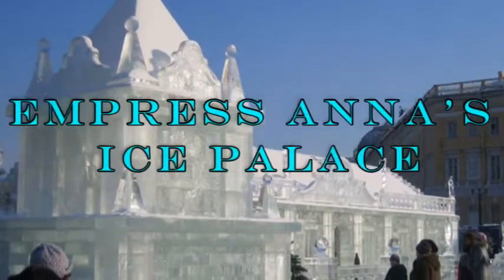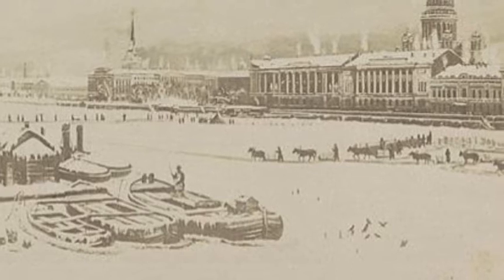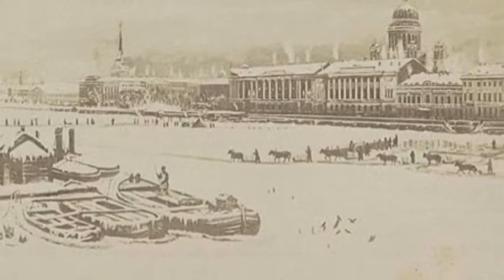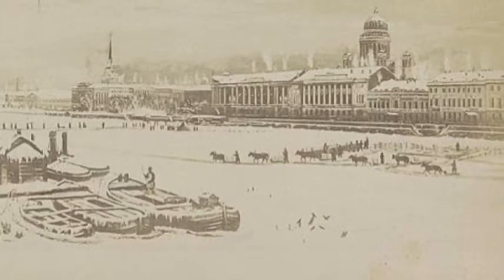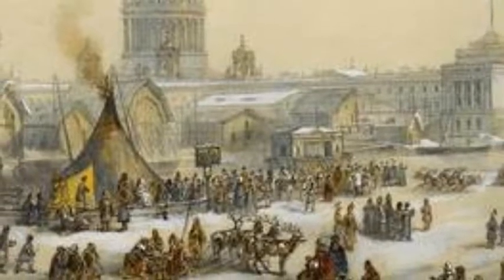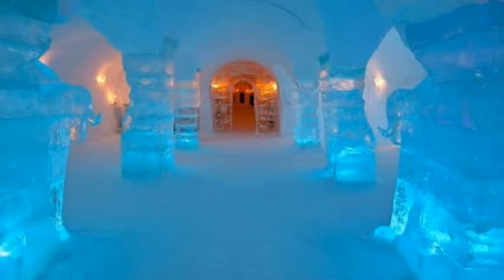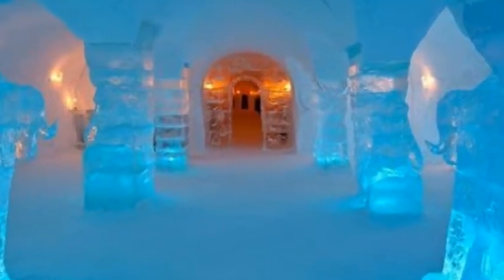Today we are looking at Russian Empress Anna's St. Petersburg Ice Palace. It was 1740 and Europe was in the grip of one of the worst winters in 30 years. Rivers such as the Rhine, the Danube, the Thames, and the Neva were frozen completely over, and novelty frost fairs, carnivals, and markets were held on those rivers. In St. Petersburg, Anna of Russia was busy having an ice palace constructed.